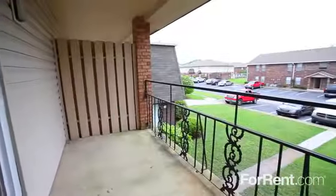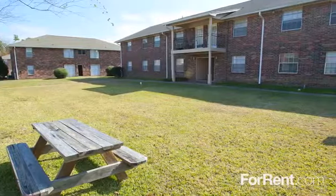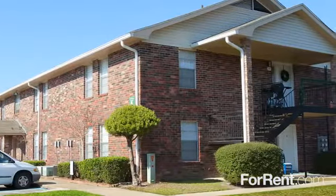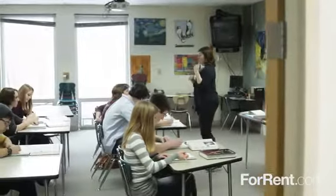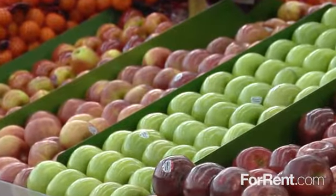With lots of closet space, a private patio or balcony, and free cable, you can have it all at Southern Pines. We're ideally located in Gulfport, so you can easily enjoy everything this beautiful area has to offer. We're close to schools, shops, and everyday conveniences, and you'll find an excellent selection of delicious restaurants nearby.